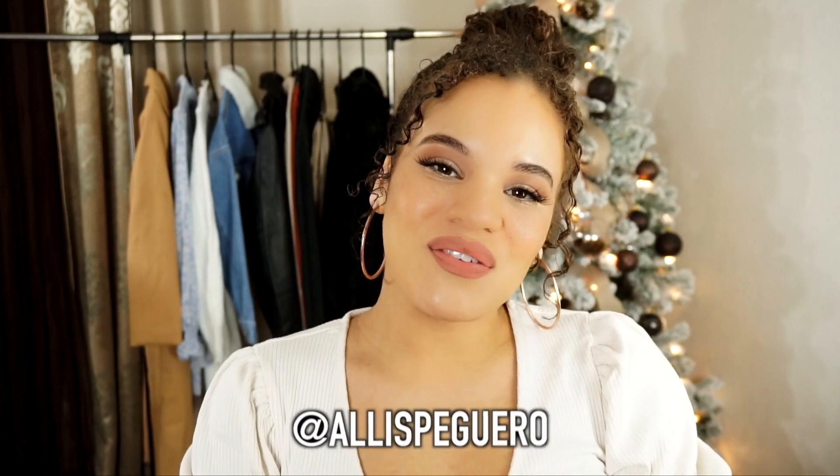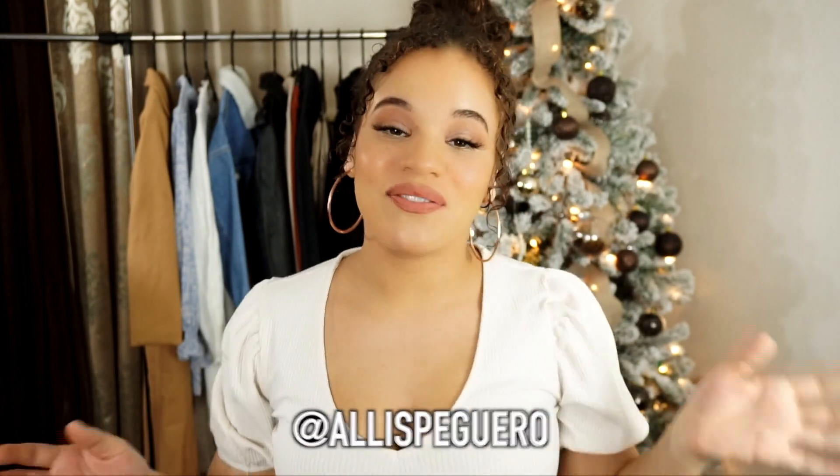Hey guys, it's Elyse. Welcome to my channel. If you are new, thank you so much for stopping by. And if you're not new, then of course, welcome back to my channel.